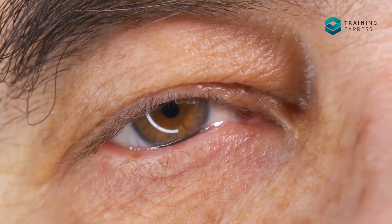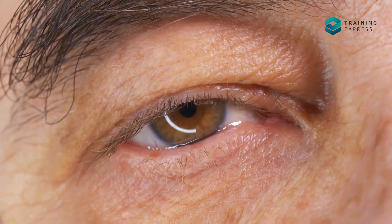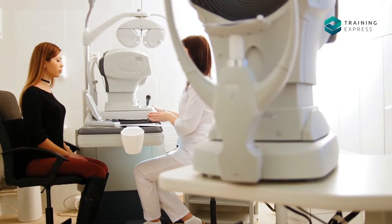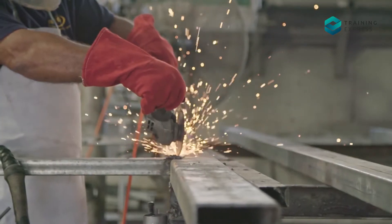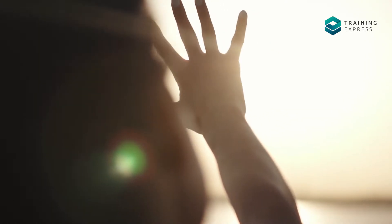Arc Eye is a painful eye condition in which the cornea becomes injured due to direct penetration of intense light. There are many reasons for having Arc Eye. It can be caused by handling a welding machine or being exposed to UV light.